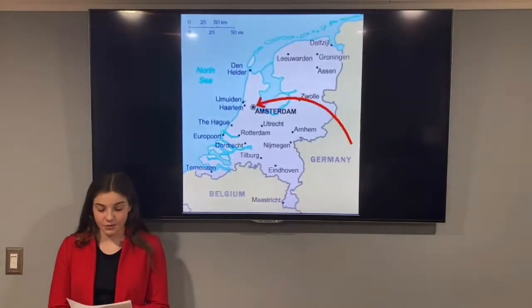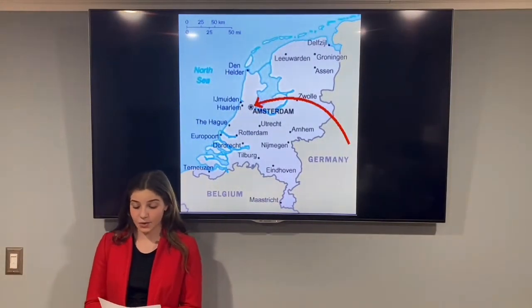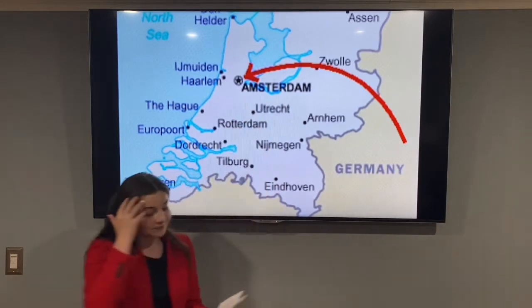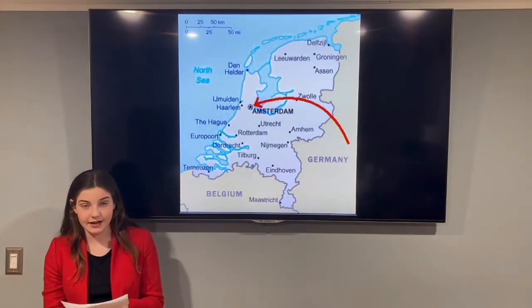Anne Frank was 10 years old when World War II started. Once her family realized things were getting worse for Jews, Anne and her family fled from Germany to Amsterdam. A short time later, the Nazis then invaded Amsterdam.